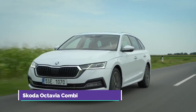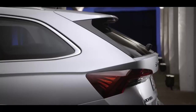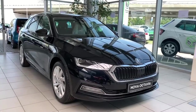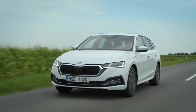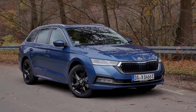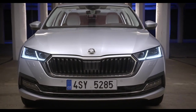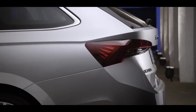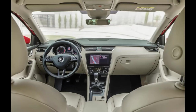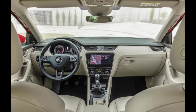Number 6: Skoda Octavia Kombi. The wagon variant of the best-selling Skoda Octavia is getting a wide palette of massive improvements. The transmission department is handled by a six-speed manual and seven-speed direct-shift gearbox. Front-wheel drive is standard, but all-wheel drive is available on more powerful variants. The new Skoda has a more upscale exterior that eliminates awkward body lines, features a bigger grille, and new LED headlights. The new Octavia Kombi is still modest interior-wise, but comes with a digital dashboard and a 10-inch screen.